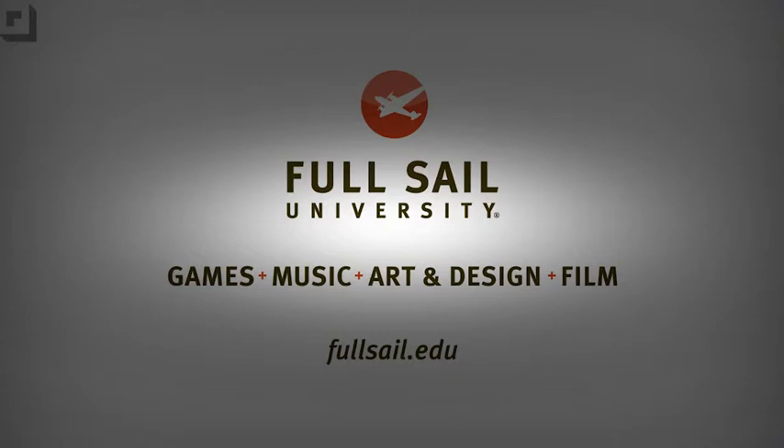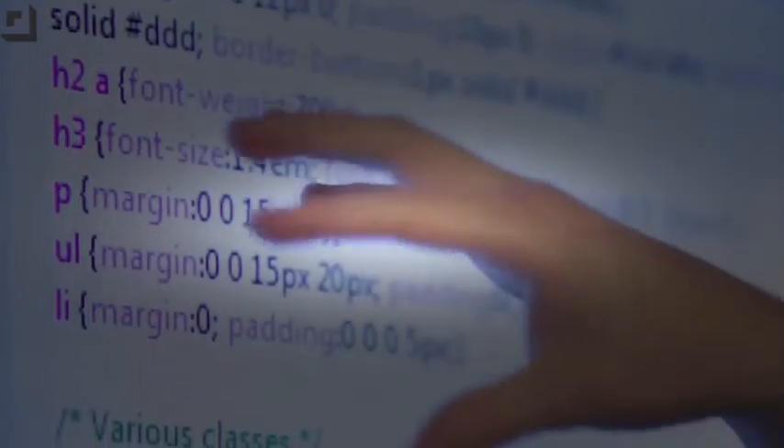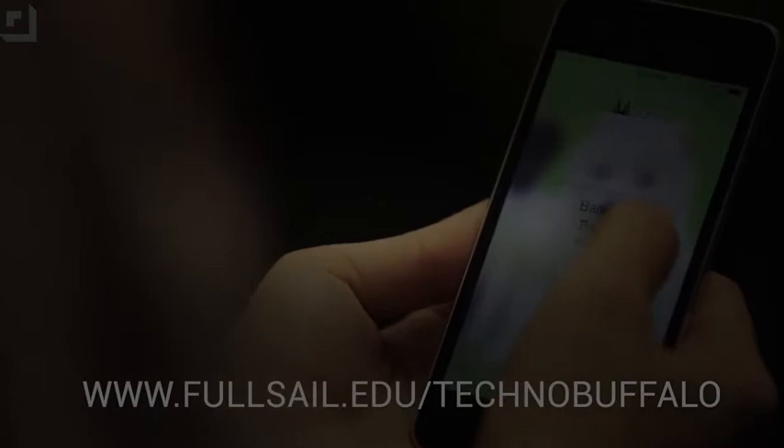We want to thank our friends at Full Sail University. Virtually every industry relies on software and tech. Full Sail University, located in Winter Park, Florida, offers a bachelor's degree program addressing the need for skilled tech professionals, blending code and theory with real-world experience. The software development bachelor's degree program teaches programming fundamentals through project-based coursework, allowing students to graduate with multiple completed software products. The mobile development bachelor's degree, offered on campus and online, teaches students how to develop apps and utilities for both iOS and Android. To learn more, check out fullsail.edu/technobuffalo. Now, more tour.